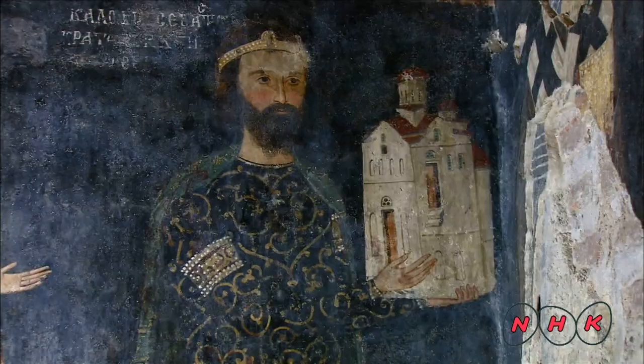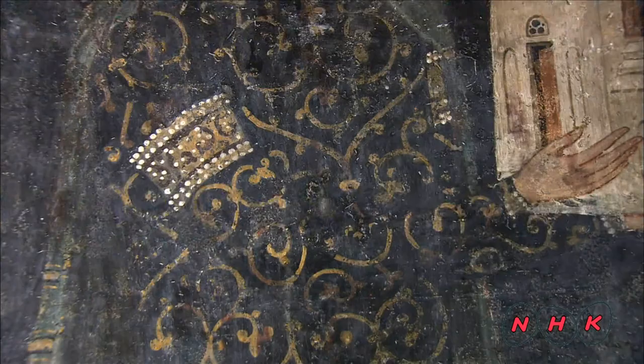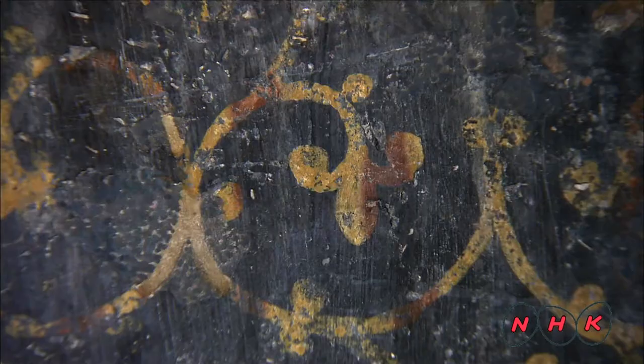Kaloyan himself is wearing a stylish outfit. This grapevine pattern, which was very popular in ancient Greece, was making a revival in the fashion world at that time.